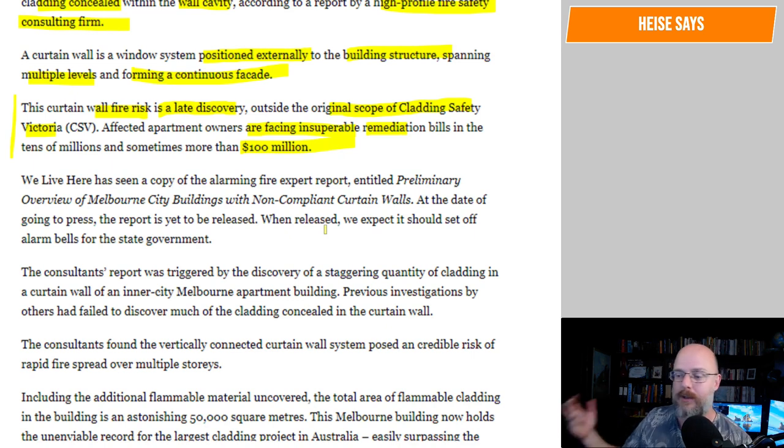We saw what happened in the past — people smoking on a balcony, putting it out in an ice cream container, which catches on fire. If you have people sleeping in a building, that's a greater risk than people just working, because when you're awake you should be aware and you've got more chance of fleeing. We have seen a copy of the alarming fire expert report entitled 'Preliminary Overview of Melbourne Buildings with Non-Compliant Curtain Walls.'